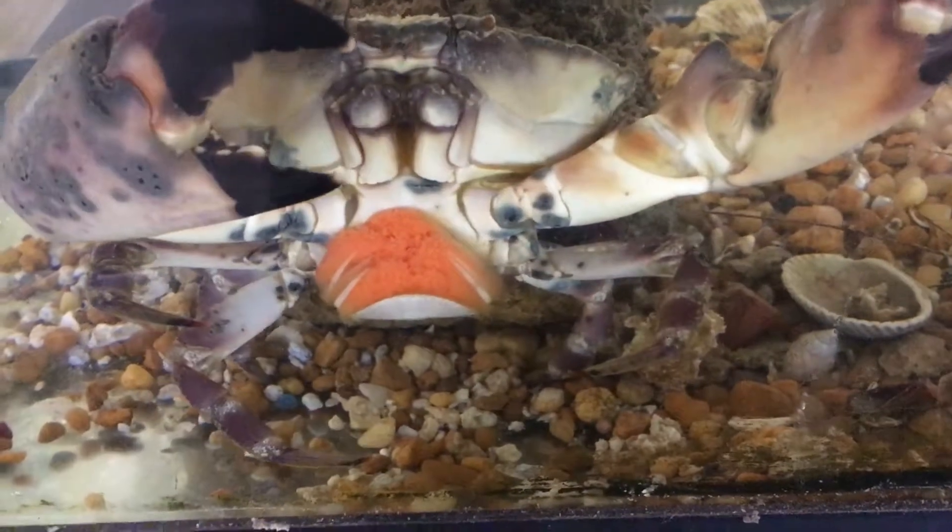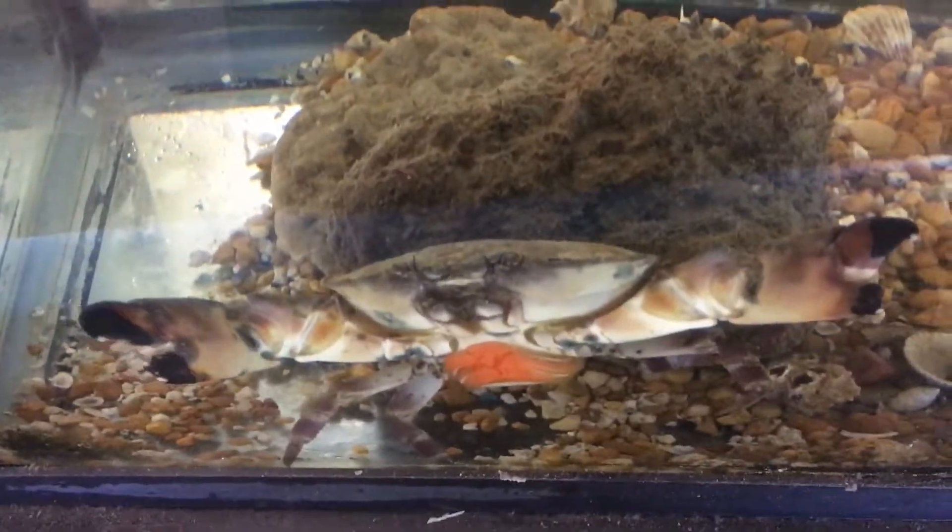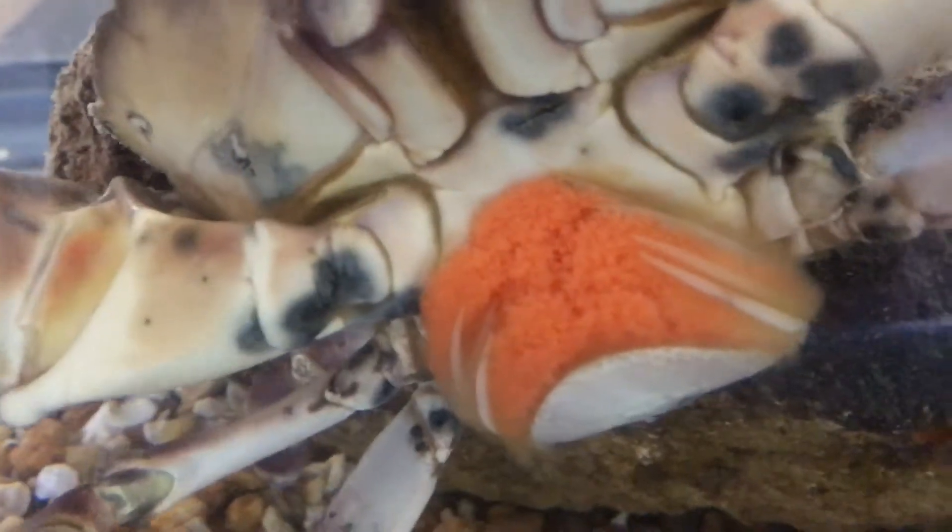What's up YouTube, it's Strobe back again with another video. Today I have this cool little saltwater tank that I have set up at my work. What you're looking at is a female stone crab — she came from the river that I work on, and this orange sponge under her belly is actually her eggs.